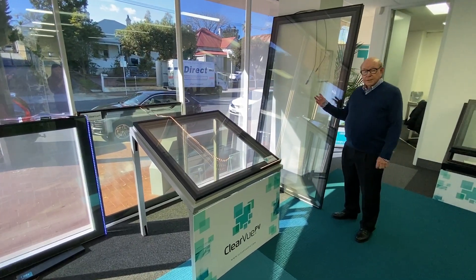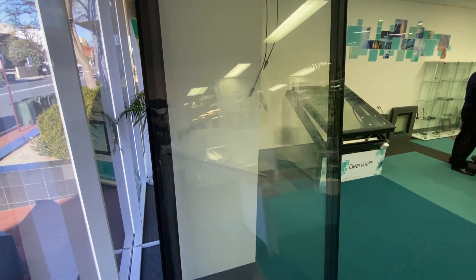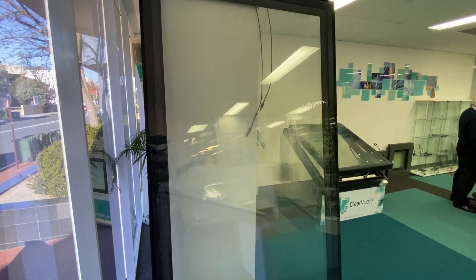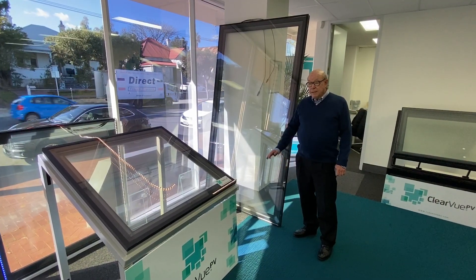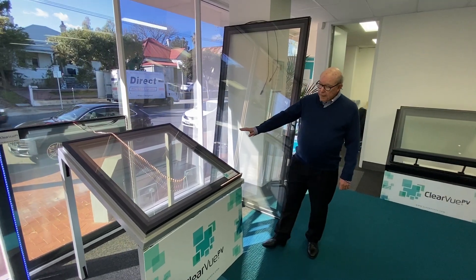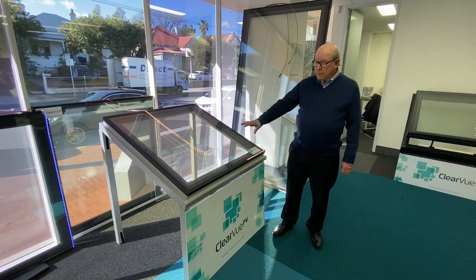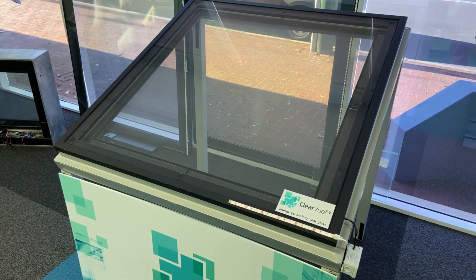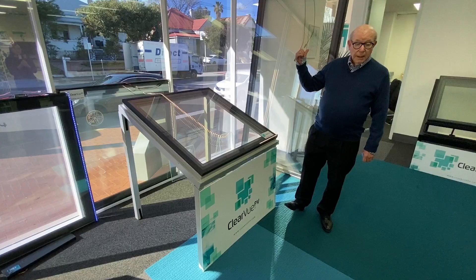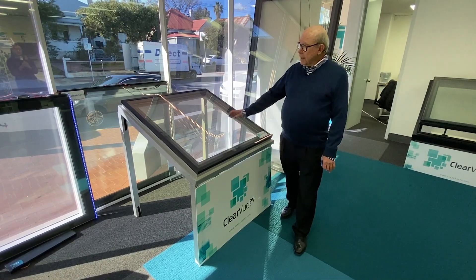Here we have our latest scalable product, which is 2.3 by 1.2 meters high. We can go as high as 3 meters by 1.5 meters, which is basically floor to ceiling. This could be shown as a window or as a skylight. This one is about 1 square meter, and we can go anything from half a square meter all the way up to the big 3 by 1.5 meter size.